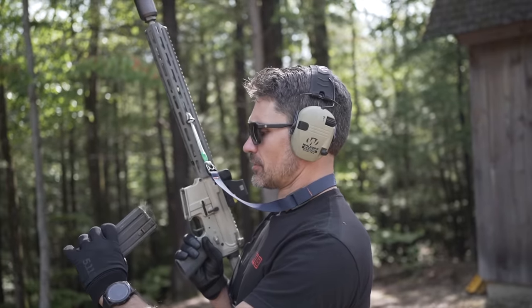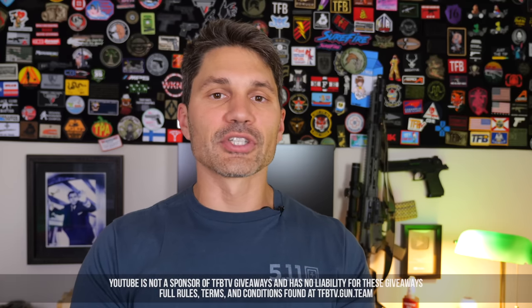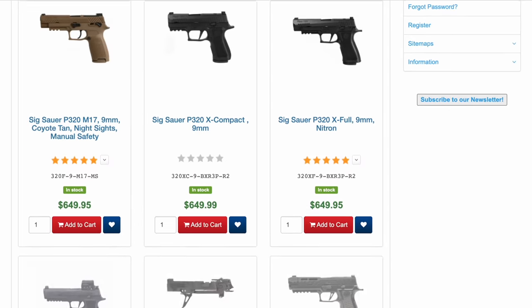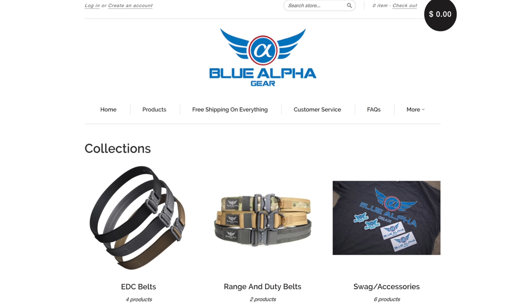Thanks as usual for watching. We did not accept money from Q to make this video — we don't accept money for positive endorsements of products. We rely on you; we are viewer supported. Please think about supporting us on Subscribestar, Utreon, or Patreon. If you're on Subscribestar or Utreon at the $5 level or higher, you're automatically entered to win one of $1,900 in gift certificates — six $250 gift certificates to Top Gun Supply and four $100 gift certificates to Blue Alpha, makers of the best gun belt money can buy. We appreciate the fact that you're watching. Take care.